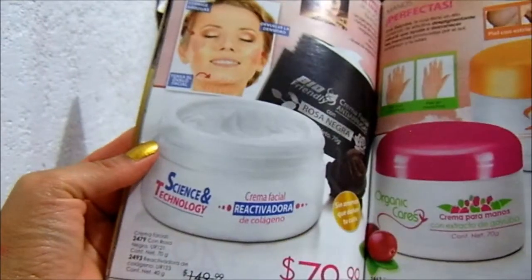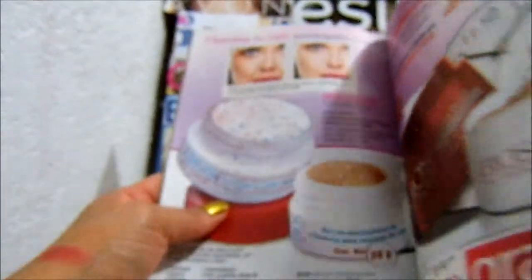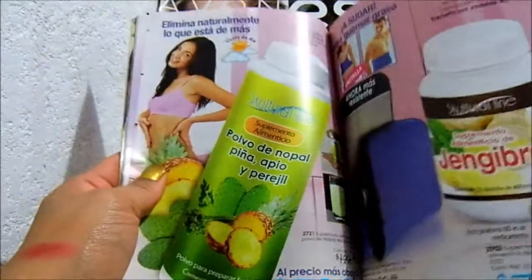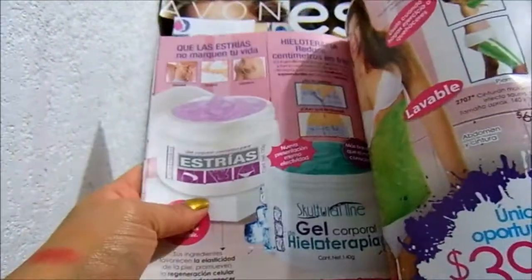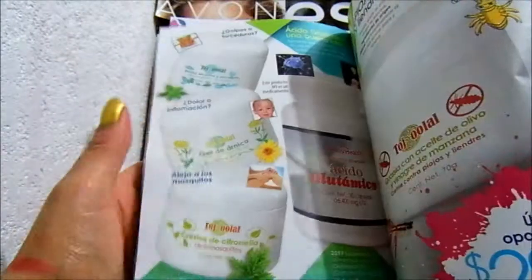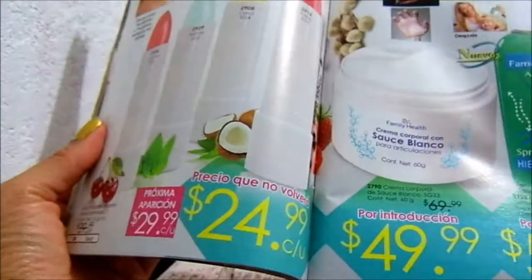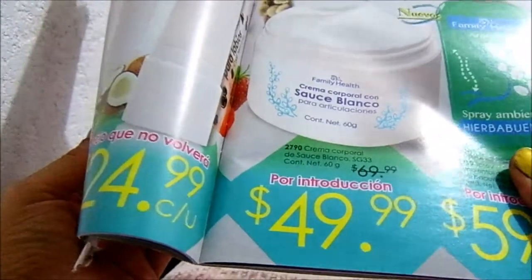Cremas corporales. Miren, crema facial reactivadora de colágeno. Recuérdale a tu piel cómo ser joven. Favorece la producción de colágeno y fortalece el ya existente. $80 pesos. La línea de carbón. Pastillas de jengibre, nopal y piña. Suplementos, cremas, jarabe, glucosamina. Y esto, ¿qué es? Esto es nuevo. Dice spray ambiental de hierbabuena.